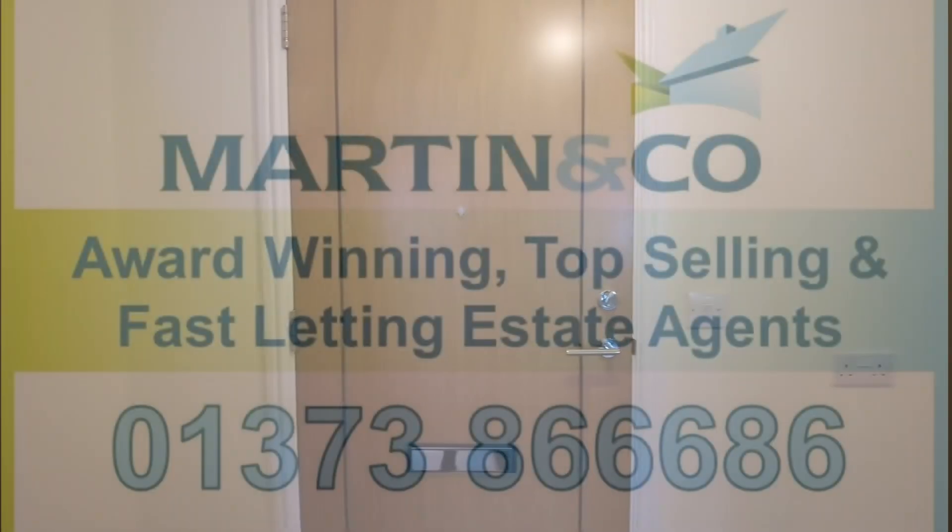I hope you've enjoyed looking around this fantastic apartment. For more information or to book a viewing, please call us today.